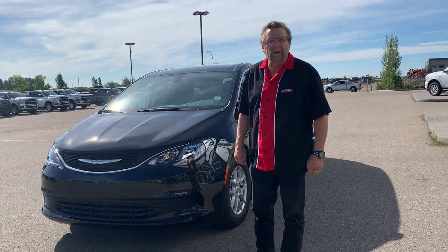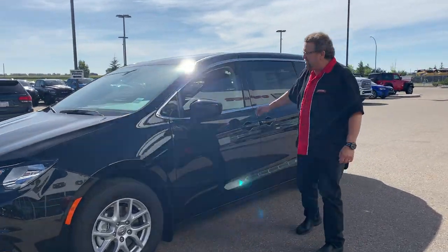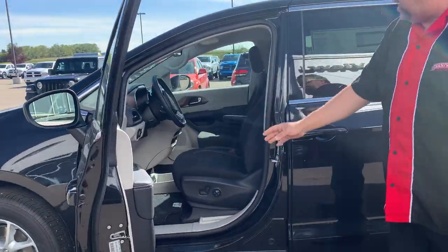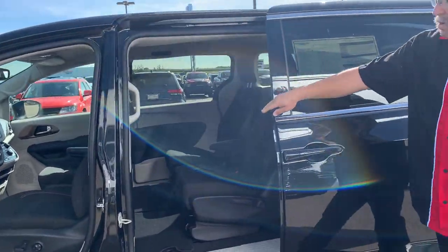Hey everybody, Steve McFarn here at Mountain View Dodge. What I have here is a beautiful 2020 Chrysler Pacifica LX. Nice car — automatic headlights, power seat, 8.4-inch screen, and it's got three temperature zones, so you've got Stow 'n Go going in.